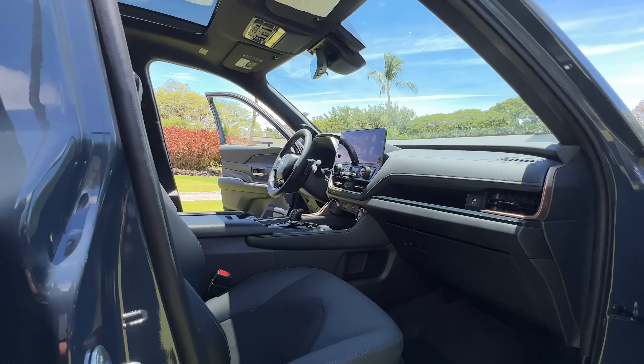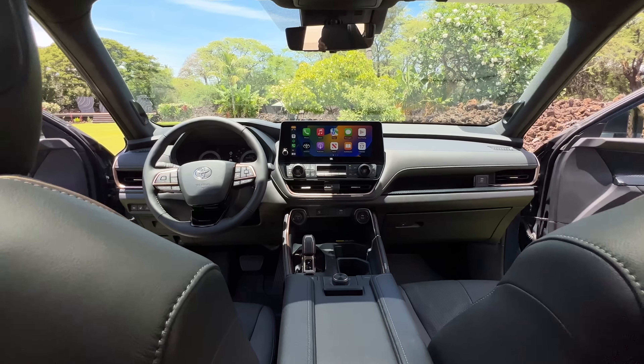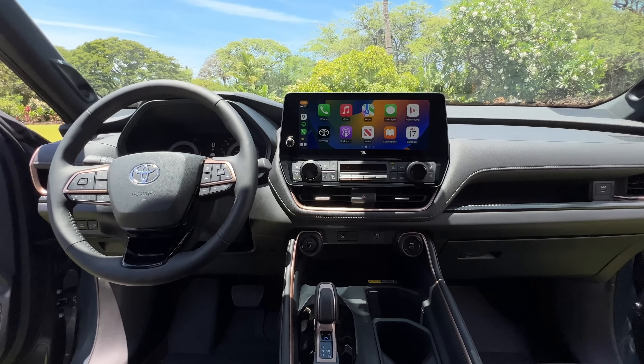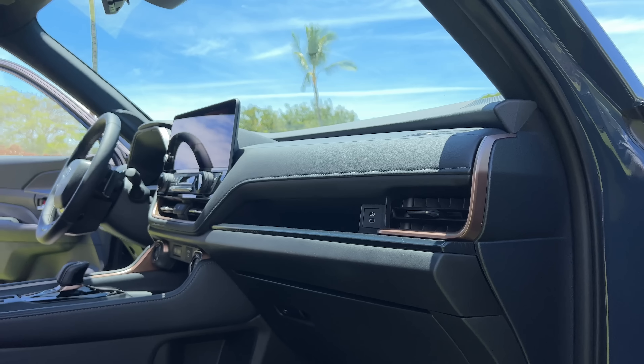Since we've already seen the second and third row and the cargo area, let's check out the first row. Like the new Toyota Crown, the Grand Highlander's interior also feels more premium - Toyota didn't just take everything from the Highlander and call it a day. It feels more luxurious than the Highlander for sure; this feels more luxurious than the Sequoia Capstone. You have soft touch surfaces all around the cabin on the Limited and the Platinum.